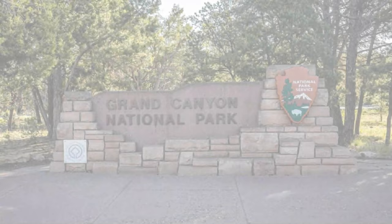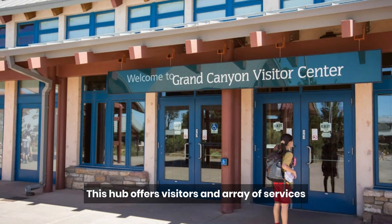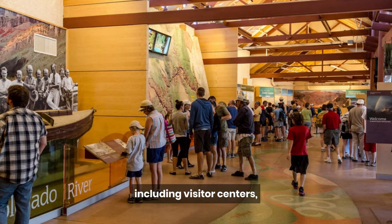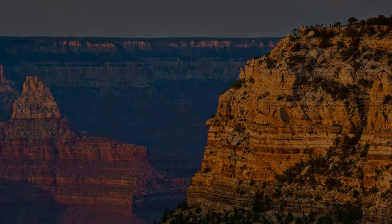The South Rim serves as the primary entrance to the Grand Canyon National Park and is home to the Grand Canyon Village. This hub offers visitors an array of services, including visitor centers, accommodations, restaurants, and gift shops. The village is an excellent starting point for exploring the South Rim.